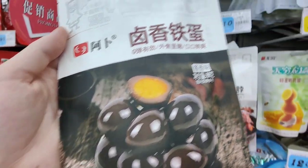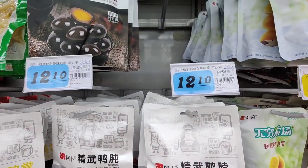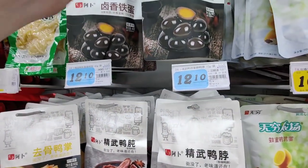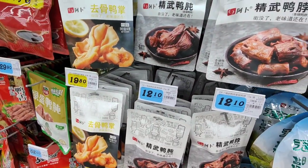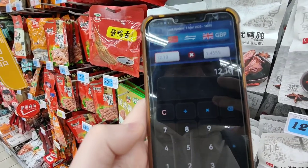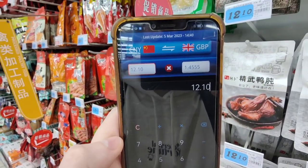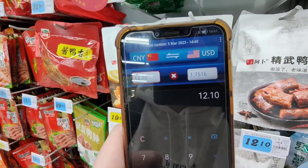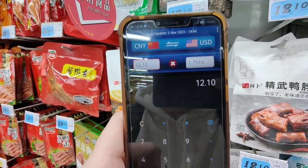I have to check out these eggs — I think these are quail eggs, I'm not really sure. They are 12.10 renminbi. So 12.10 is one pound forty-five more or less in British pounds, and in dollars it's around one dollar and seventy-five cents.